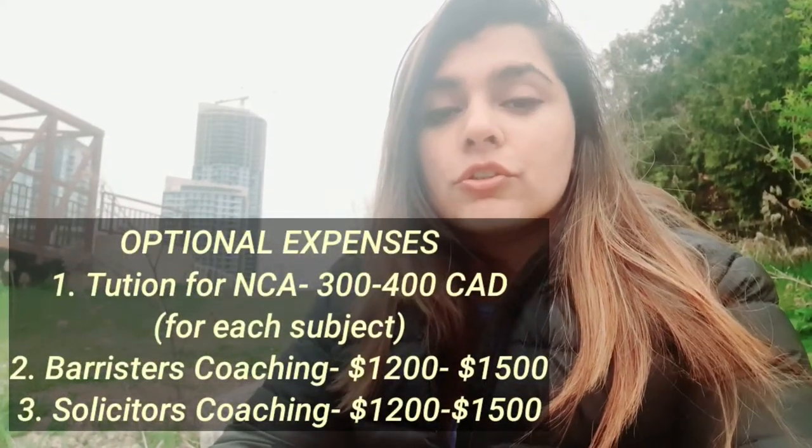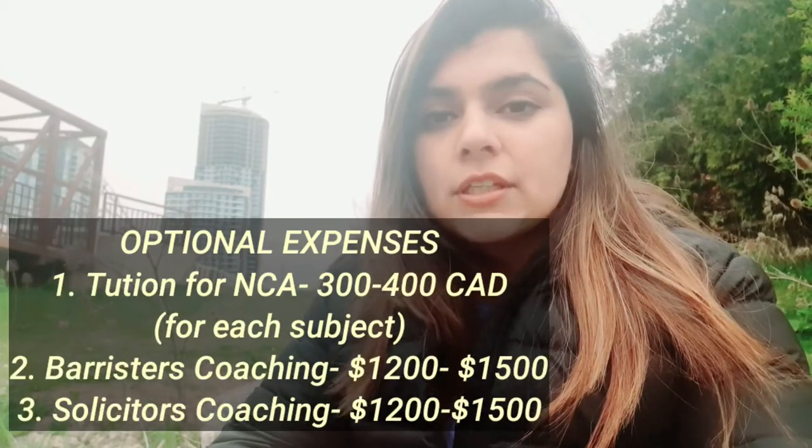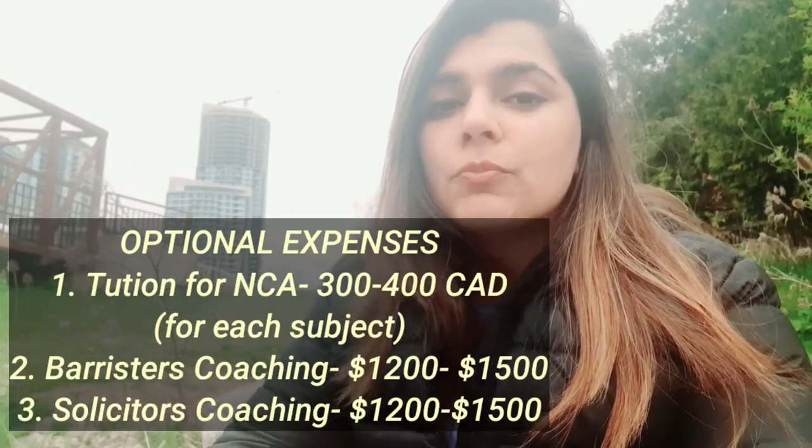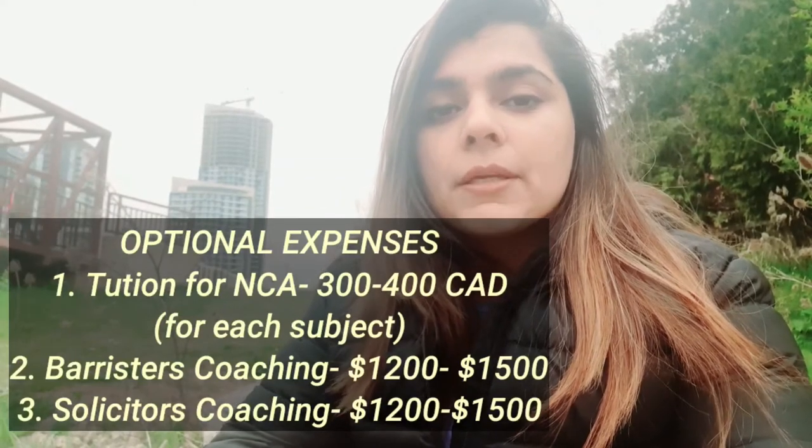For optional expenses, the first is coaching. If you take NCA coaching, according to me you can self-study without it — because I had done it myself and I didn't find it too tough. So you can do self-study without NCA coaching.